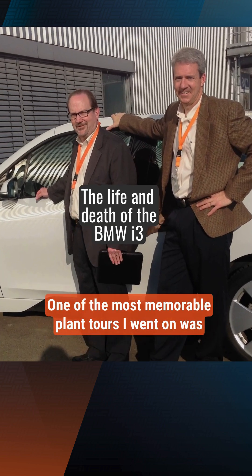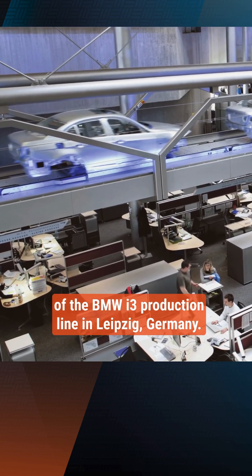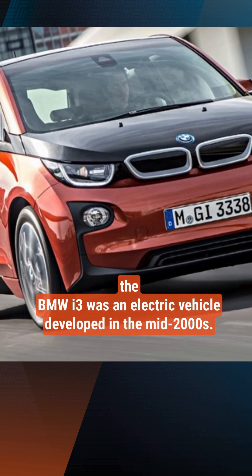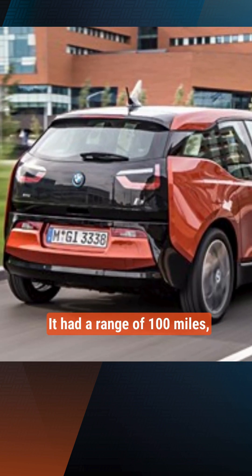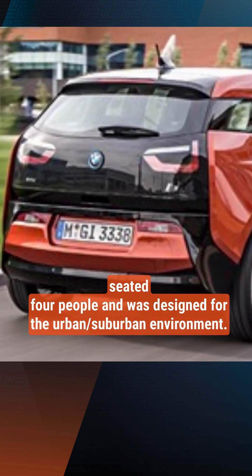One of the most memorable plant tours I went on was of the BMW i3 production line in Leipzig, Germany. The BMW i3 was an electric vehicle the company developed in the mid-2000s. It had a range of 100 miles, seated four people, and was designed for the urban-suburban environment.